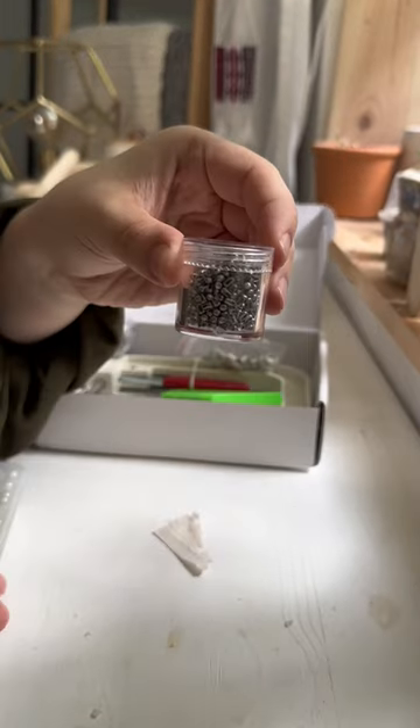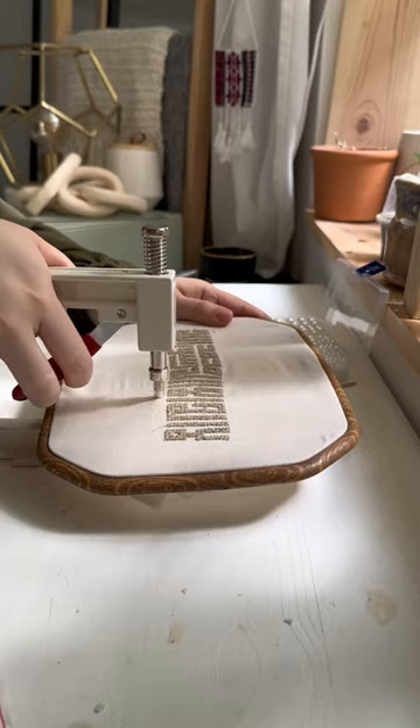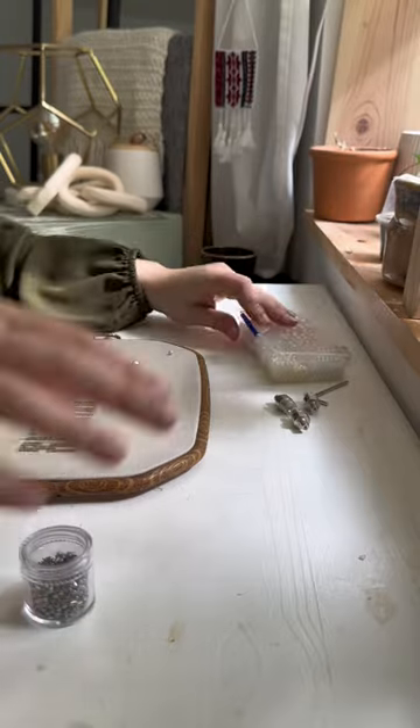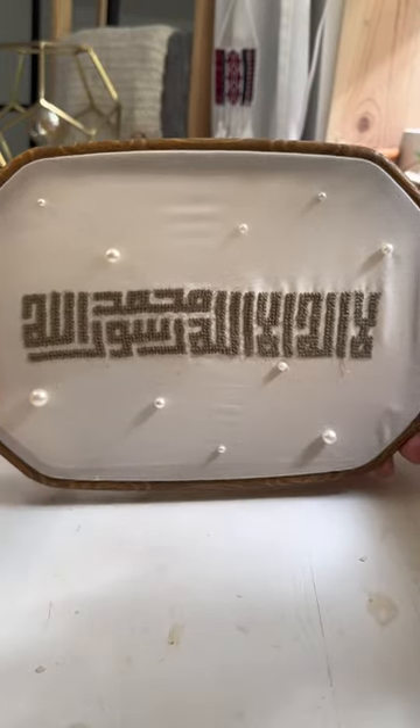Getting back to my embroidery, I decided to cover the hole with a pearl, so I tested it out on a spare fabric, and now that it worked I just went ahead and spread pearls all over the piece. I think this also gave it a little bit of style and made it less of something you'd find in grandma's home and more of something you'd find in mine. I think with that it's looking a lot better. Stay tuned to see where I hang it.